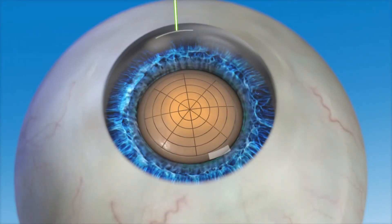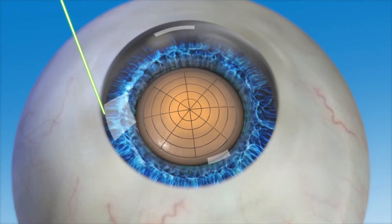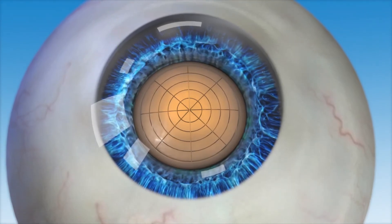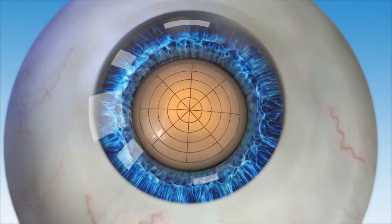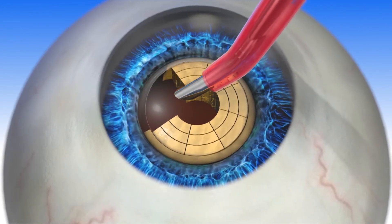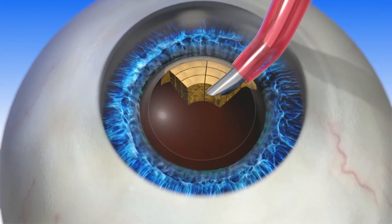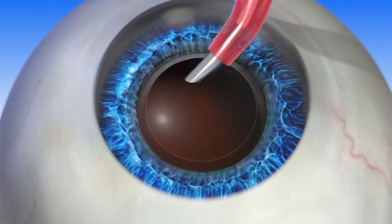The last step of the Lenzar laser-assisted cataract procedure is the creation of corneal incisions. The surgeon is guided during this step by a unique imaging feature of the Lenzar laser called intelligent incisions. Intelligent incisions allows for the incisions to be made with accuracy and precision, and can contribute to the quality of the vision outcome. Following the Lenzar laser-assisted cataract surgery, the cataract is removed and the IOL is placed inside the capsule. Because Lenzar fragments the cataract so efficiently, a Lenzar laser cataract procedure may reduce the amount of time it takes to remove the cataract.